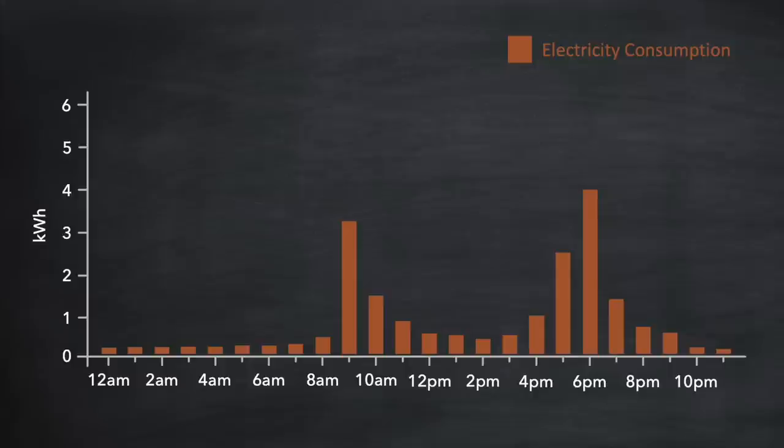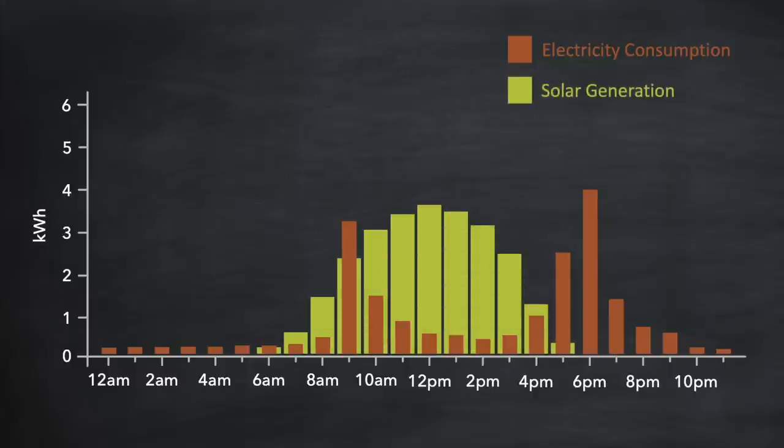What we're going to do now is overlay what electricity you would typically generate from solar panels during a summer's day. You can see that between the hours of 6am and 6pm your solar generation will cover nearly all of your usage during that time. For a solar-only installation you can generate revenue by selling excess generation back to the grid, but you might also want to shift some usage into the middle of the day — for example running appliances like dishwashers, washing machines and tumble dryers when the sun is out. Small changes in behaviour like this allow you to benefit greatly from your solar installation.